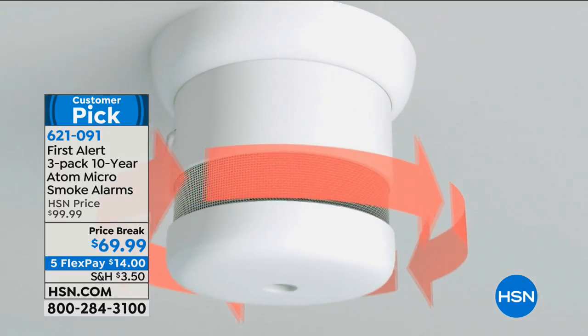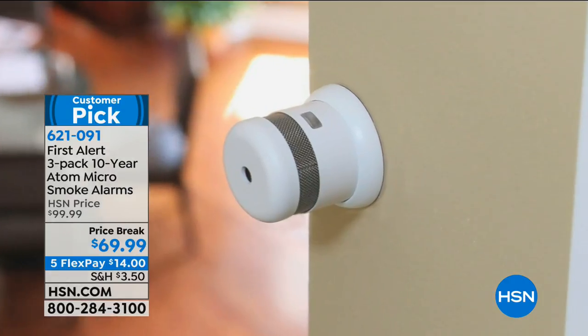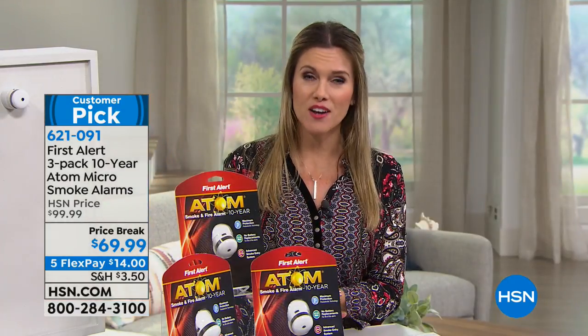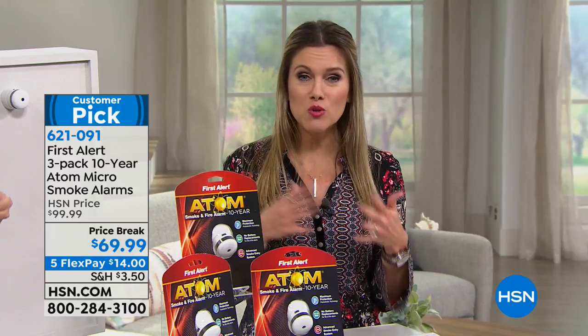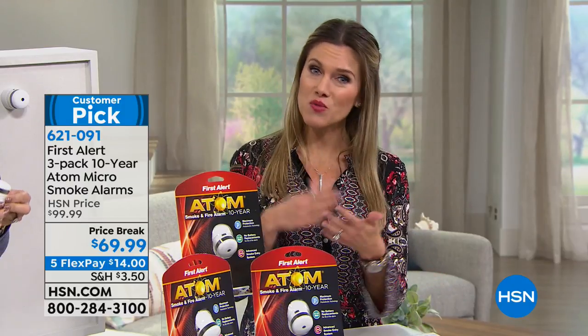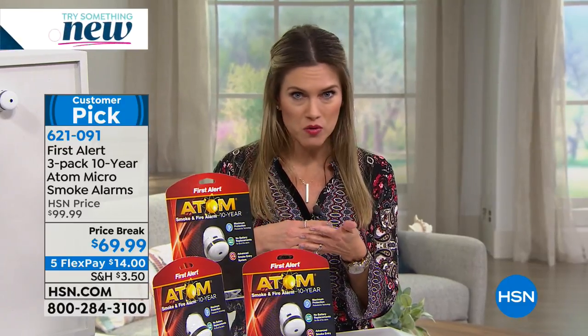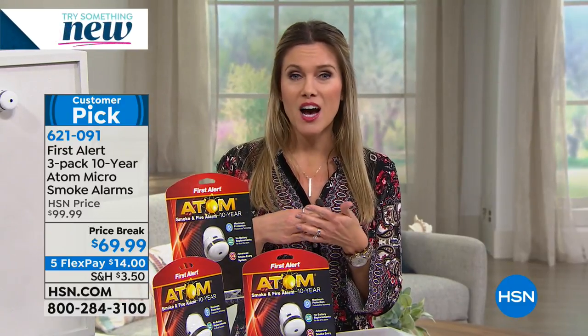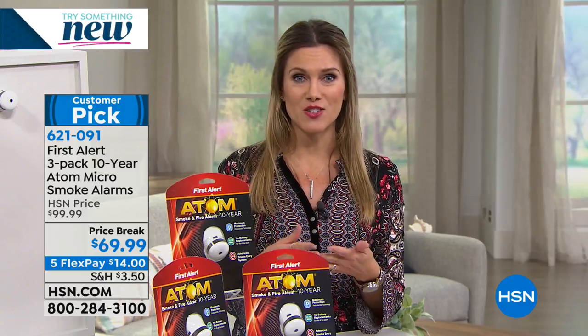A 10-year warranty, so it's a 10-year battery life. This is what's going to protect you and alert you and alarm you if there was a fire in your home. You don't want to wait until you realize that your existing smoke alarms are not functioning — batteries weren't replaced, they may not be working. You want to get this today and put them in your home so you have peace of mind for the next 10 years.